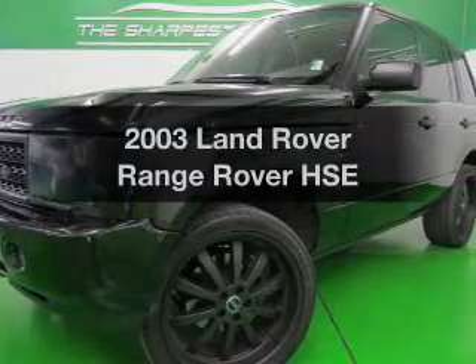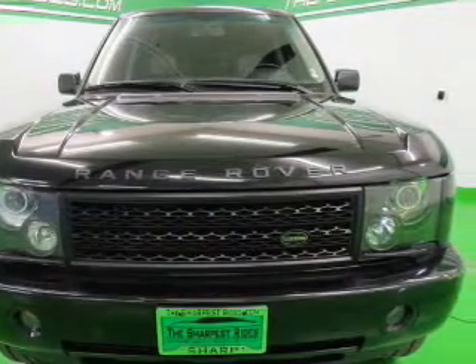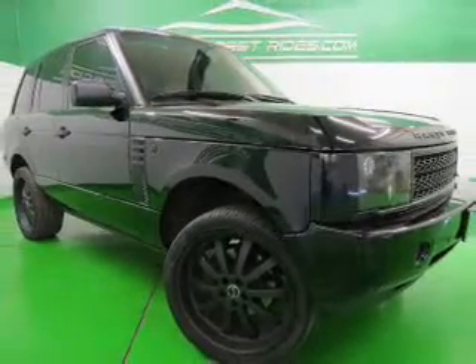Introducing the 2003 Land Rover Range Rover. If you're looking for a first-rate auto, this one could be yours today. The powertrain includes four-wheel drive with a powerful eight-cylinder engine that responds smoothly to its five-speed automatic transmission.